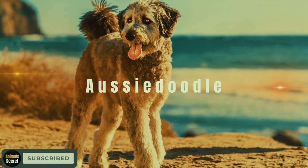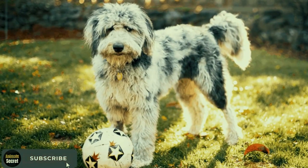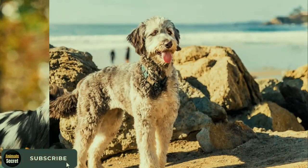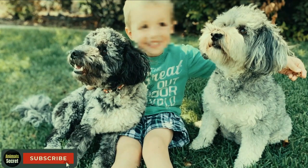The Aussie Doodle. Let's not forget the Aussie Doodle, a mix of the Australian Shepherd and Poodle. These energetic dogs are known for their herding instincts and make excellent companions for active families.